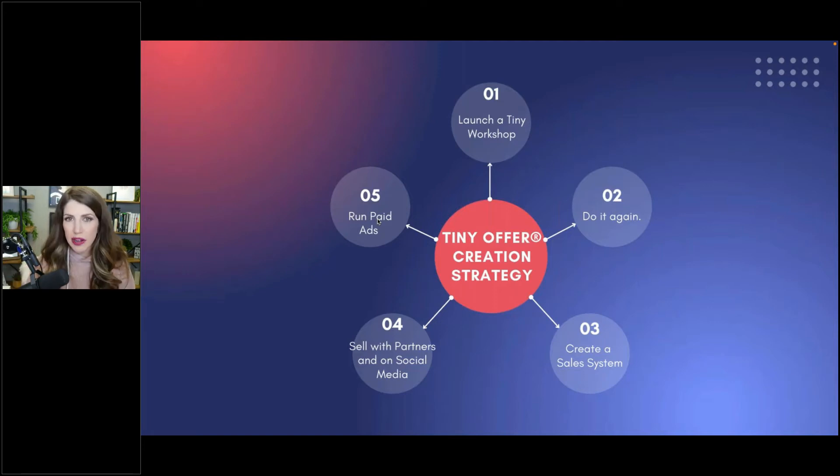The idea is to launch a tiny workshop first — and this is the part I've never taught before. If you want to test a concept and sell it before you have any skin in the game, you just start talking about it on social media.